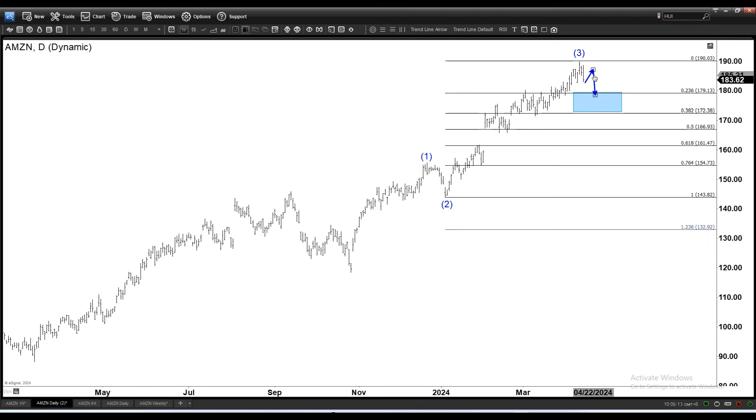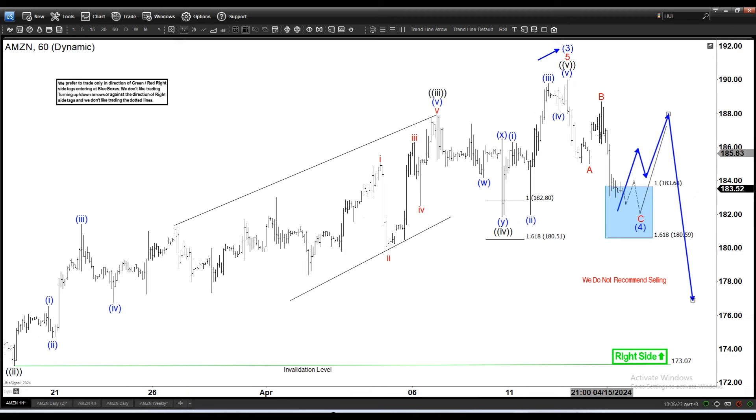The other possible path is if this is a wave 4 or a larger-degree pullback — then instead of an ABC, this pullback could be a 1-2-3, meaning a five-wave move down, ending only the first wave E. So we could be doing waves 1-2-3-4-5, which is only ending the E of wave 4. If that's the case, then we are actually in wave 3 and we could break below the 1.618 extension, because wave 3 often goes to 1.618.